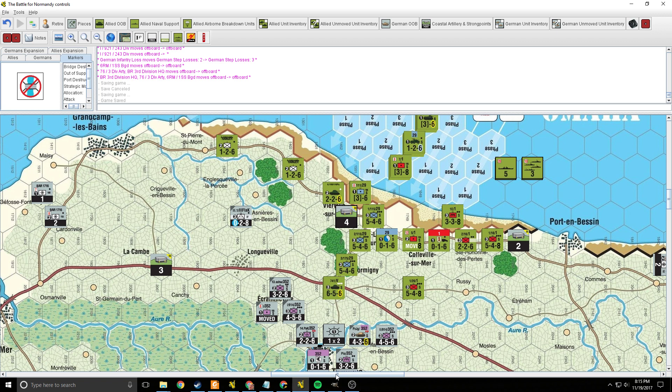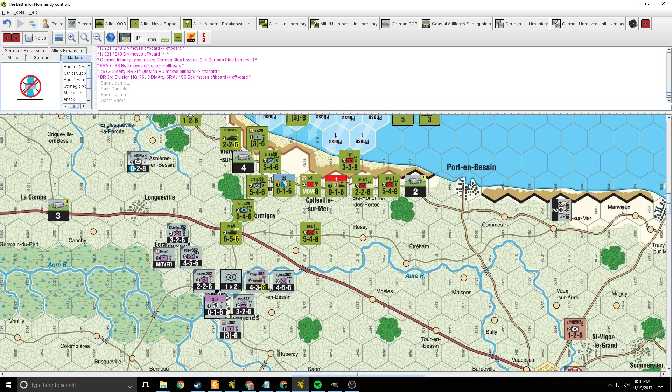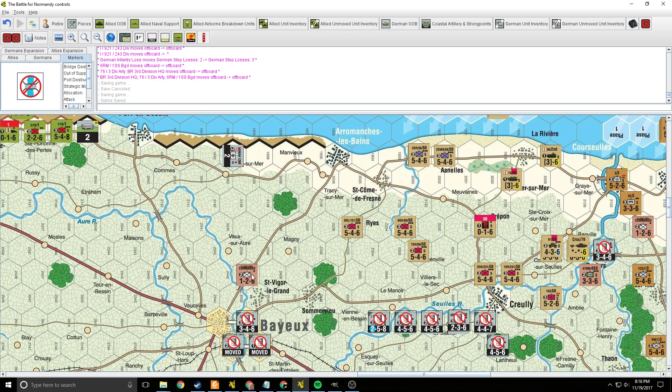Rangers will get a plus one against — actually I think I'm misremembering that. No, I believe that's the case. So there are still a couple of strong points here on the Allied side. I could use that extra DRM down here.